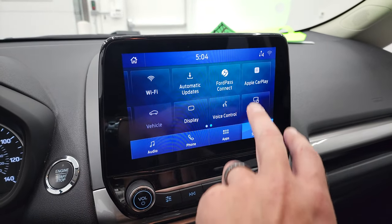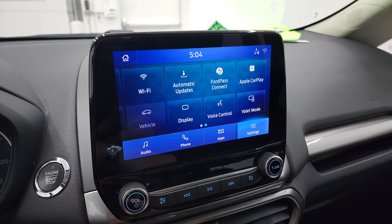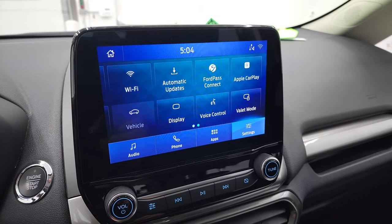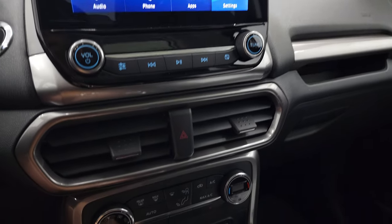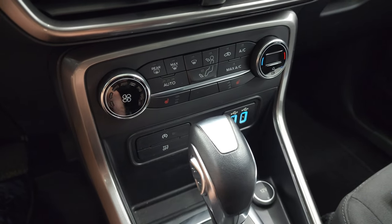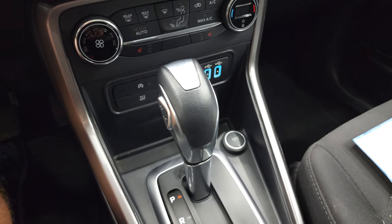You have all your different mobile apps — Ford Pass Connect, Apple CarPlay, Android Auto. You can project your cell phone to the screen, so if you have a nav system on your cell phone such as Waze or Google Maps, project it right to the screen and it's like you have nav on the screen — pretty sweet. Down here are your climate controls, your heated seat buttons, start/stop, traction control, and your six-speed automatic transmission.